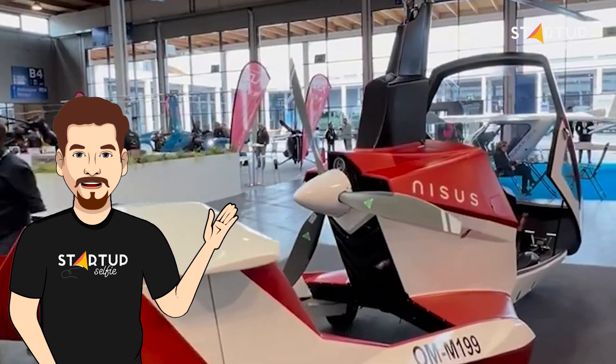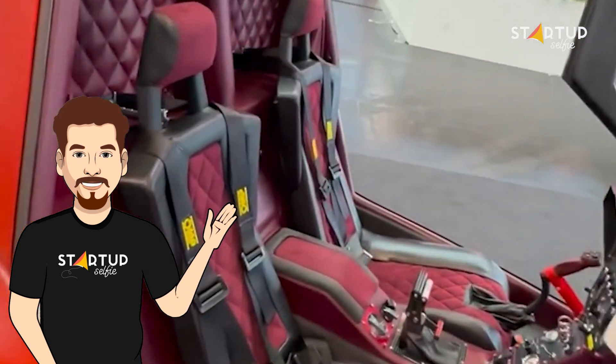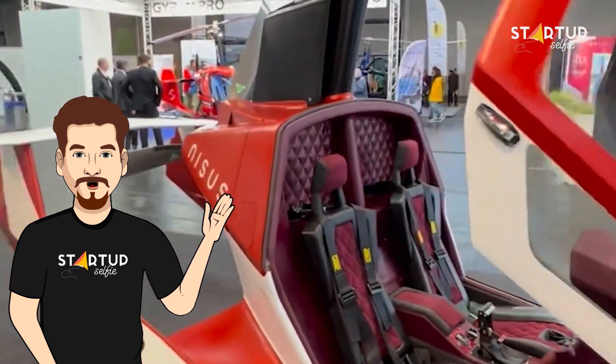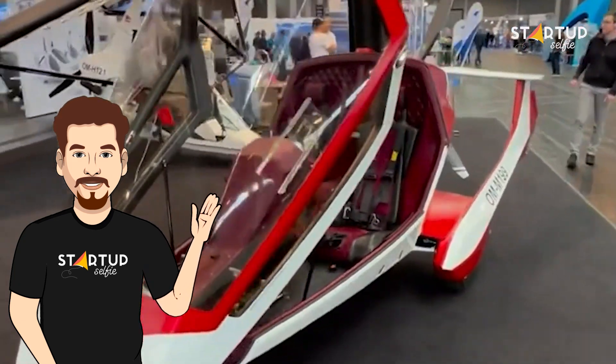The two-seat rotorcraft offers a side-by-side cockpit for panoramic views during flights. The enclosed cabin has cushioned reclining seats with adjustable belts and a striking red and black color palette for the controls. Nisus incorporates a buoyancy body design, conserving energy as the aeroplane flies faster.